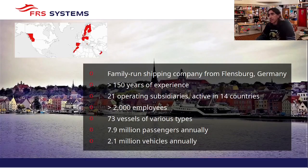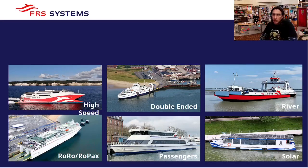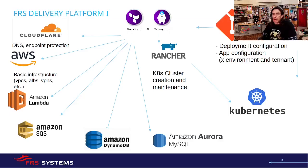FRS is a family-run shipping company from Flensburg. We are operating different subsidiaries around the world. Here you have some facts and numbers which are moving every day — we have different vessels operating different lines in different subsidiaries, each of them with different use cases.